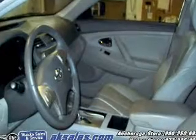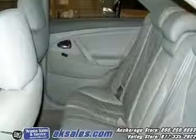Premium wheels give a more luxurious look. The anti-lock braking system will keep you safe on the road. The sunroof lets fresh air in.